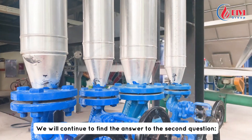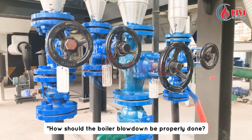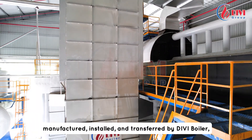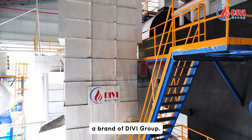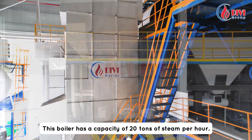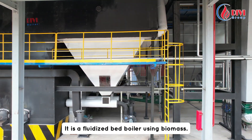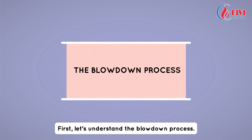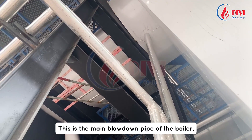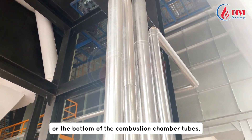We will now answer the second question: how should the boiler blowdown be properly done? This is a boiler product designed, manufactured, installed, and transferred by DV Boiler, a brand of DV Group. This boiler has a capacity of 20 tons of steam per hour and is a fluidized bed boiler using biomass. This is the main blowdown pipe of the boiler, located at the bottom of the boiler body or the bottom of the combustion chamber tubes.